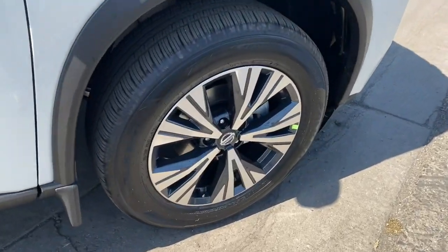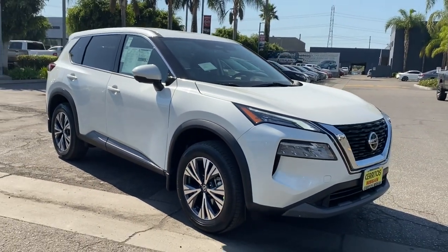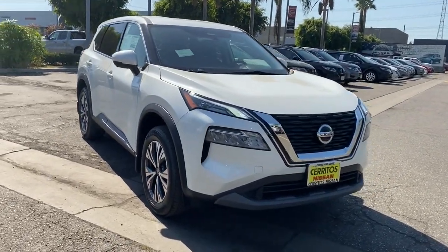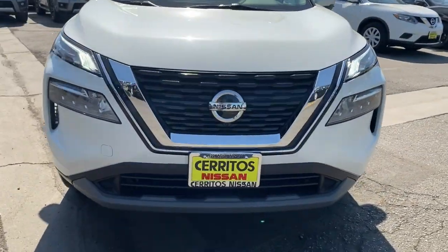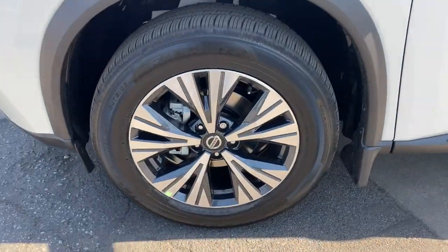Keyless entry, backup camera, lane-keeping assist, satellite radio, remote engine start, keyless start, heated mirrors, adaptive cruise control, steering wheel audio controls, Bluetooth connection.